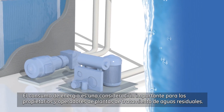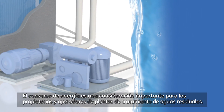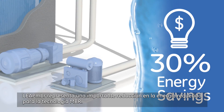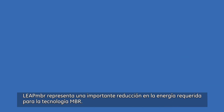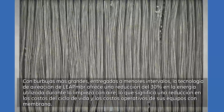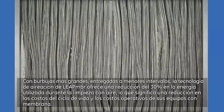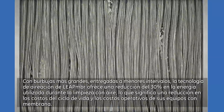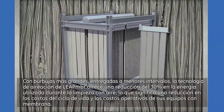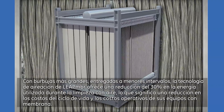Energy consumption is a major consideration for wastewater treatment plant owners and operators. Leap MBR represents a significant reduction in the energy required for MBR technology. Using larger bubbles delivered at shorter intervals, Leap MBR aeration technology provides a 30% reduction in energy for air scour, which means a reduction in the total lifecycle costs and operating costs of your membrane equipment.